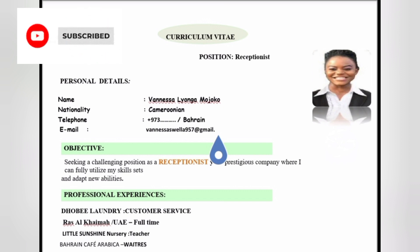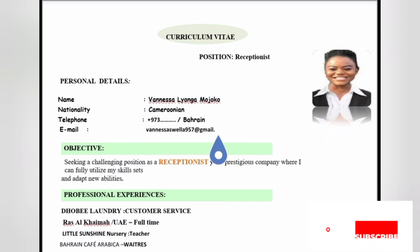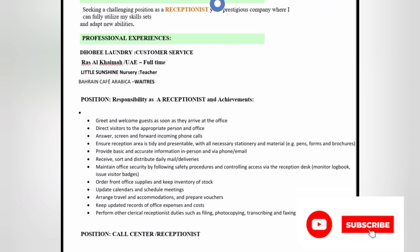Next, you write your objective — for example, stating you're applying for the position of waitress. Then you list your professional experiences: the things you have been doing before. For me, I've done customer service, teaching, and waitressing — I list them all. Then you write the responsibilities of the role you're applying for. For example, I was applying for receptionist, so I wrote the duties of a receptionist, educating the employer that you know your responsibilities.